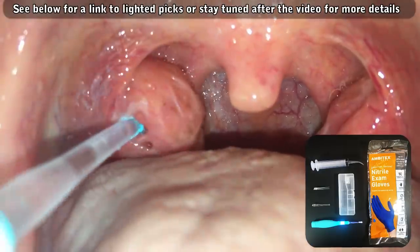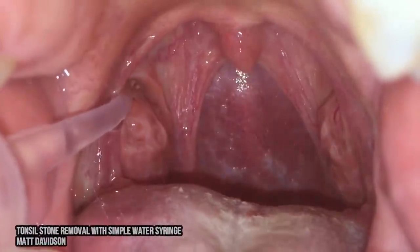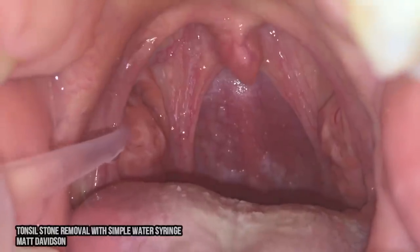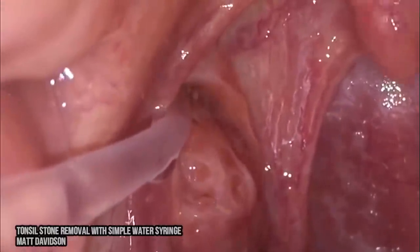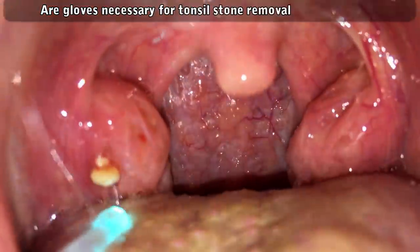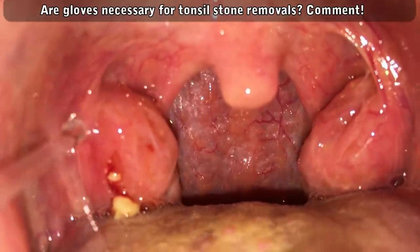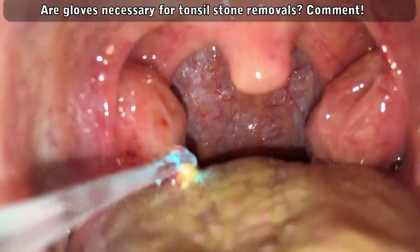You can go deluxe for a few more dollars. It includes all that, plus a 10-pack of nitrile gloves and a dental irrigator to flush out stones. Some people say it works like a charm to get rid of that excess debris. Leave your comments below — which pick do you prefer? Do you think gloves are necessary for tonsil stone removal? It's a great deal either way.